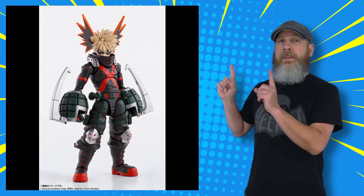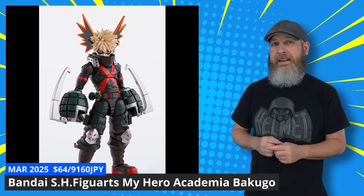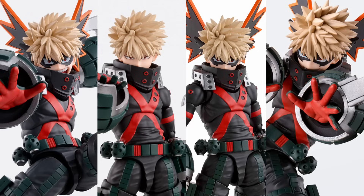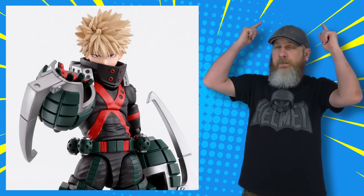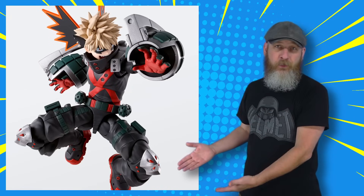We talked about the teaser pictures for the Bandai SH Figuarts My Hero Academia Bakugo last week, kind of speculating at what it's going to come with for accessories, knowing full well that we were getting the solicitation this week — which would confirm everything we talked about. And it's pretty much what we thought: interchangeable faces for different expressions, swappable hands, blast effects. I did miss that there's an alternate hair piece without the big costume wings, but looking now, that's fairly obvious. Available for pre-order right now.